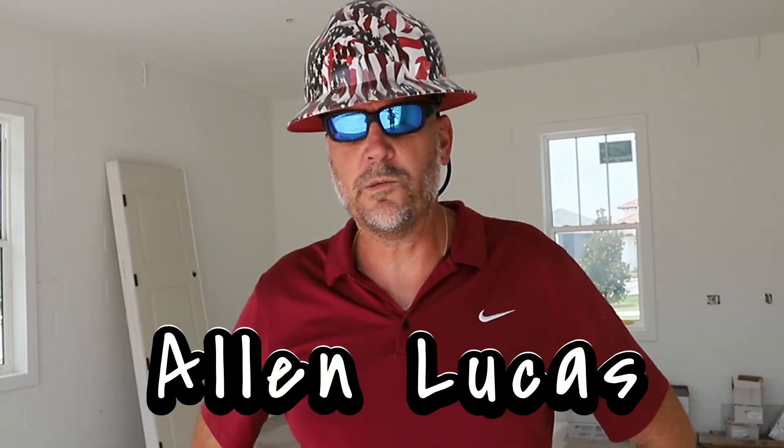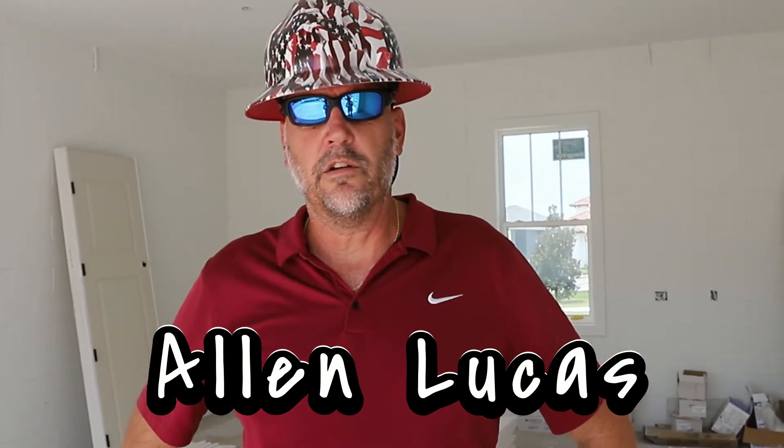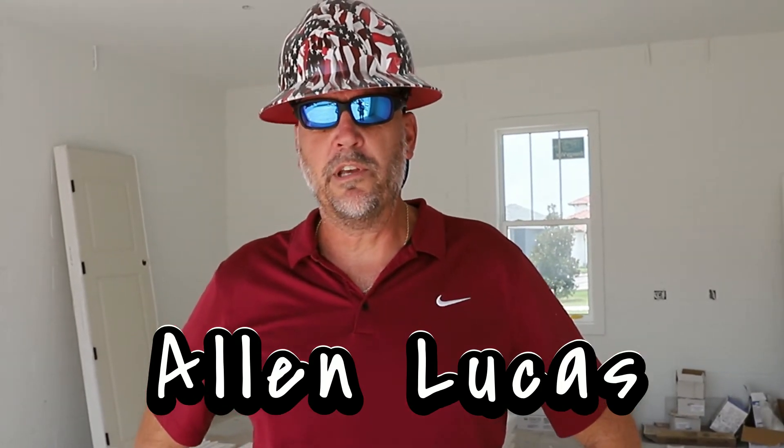Hi, I'm Alan Lucas with Lucas Home Inspections. I come back to Home Inspection University time and again to increase my knowledge and increase my value to my customers with exceptional education and exceptional instructors. Do yourself a favor — sign up today and increase your knowledge and your value.